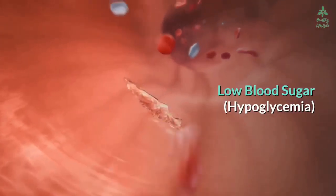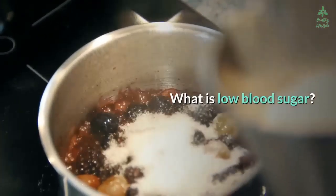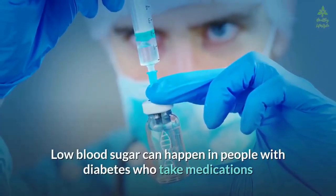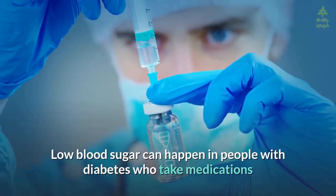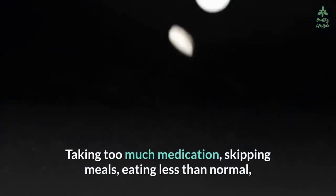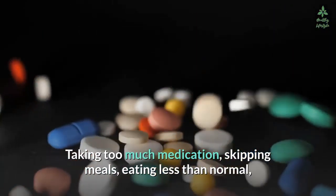Low blood sugar, also known as hypoglycemia, can be a dangerous condition. Low blood sugar can happen in people with diabetes who take medications that increase insulin levels in the body. Taking too much medication, skipping meals, eating less than normal, or exercising more than usual can lead to low blood sugar.